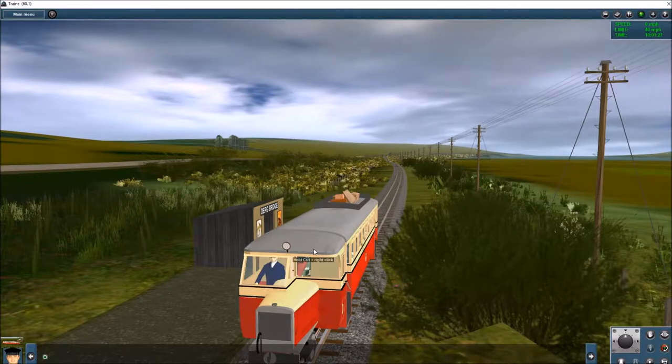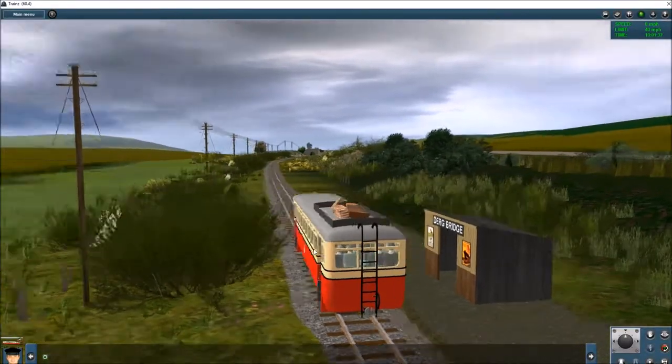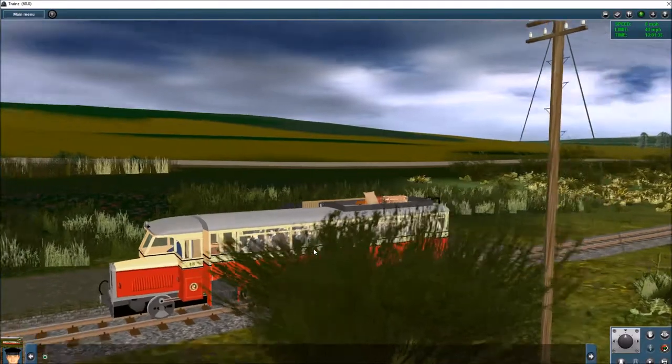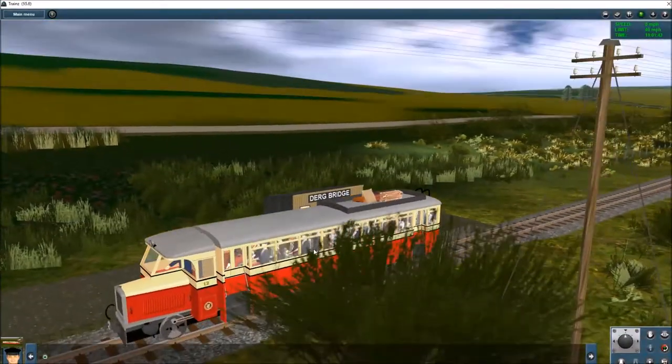Here is number 12 at Derg Bridge Halt — that's the summit of the line. Very rarely were there any passengers to pick up or set down here, but nevertheless a little halt right up in the middle of nowhere. I don't think there was a building in sight, and I certainly haven't included any in this first stage of my model of the County Donegal Railway system.